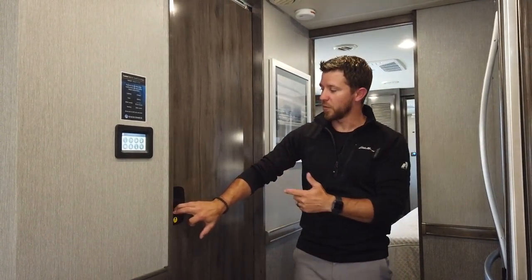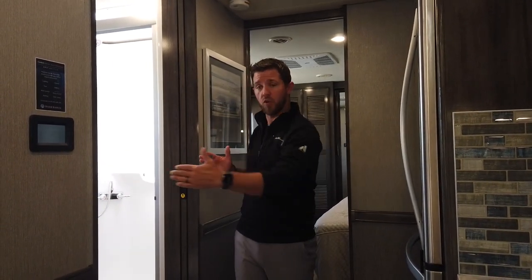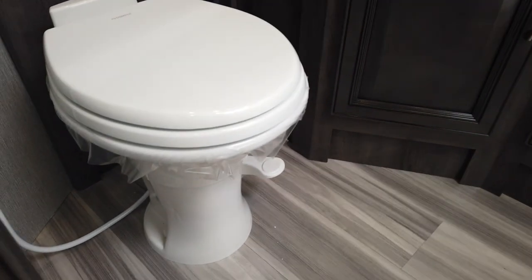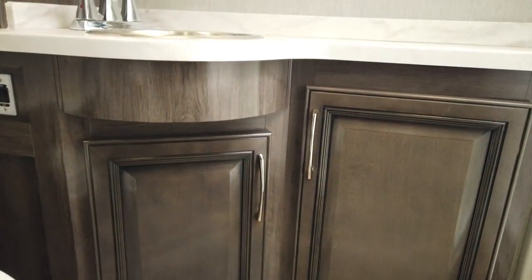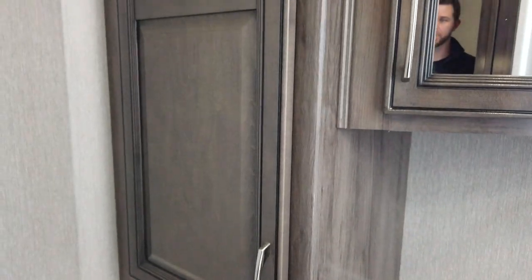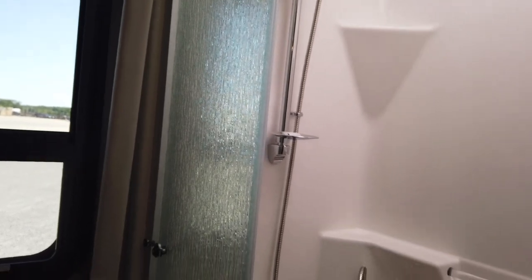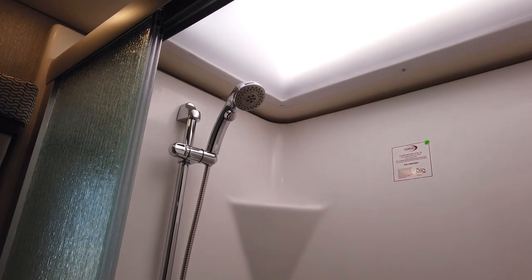Moving on to the bathroom — the pocket doors are a great benefit because you have full access without worrying about opening a door when the unit's closed up. Starting on the left, we have porcelain toilets — no ABS in any Holiday Rambler products. We have tons of storage, a stainless steel sink with beautiful surfax countertops, and a 360-degree window treatment. The shower is full fiberglass with glass sliding doors, adjustable shower heads, and a skylight inside that adds a lot of light and extra headroom.